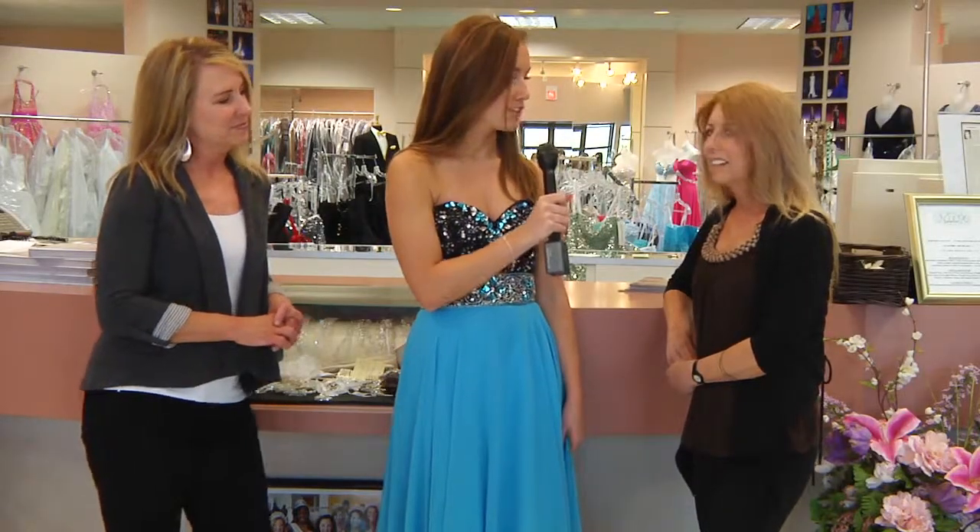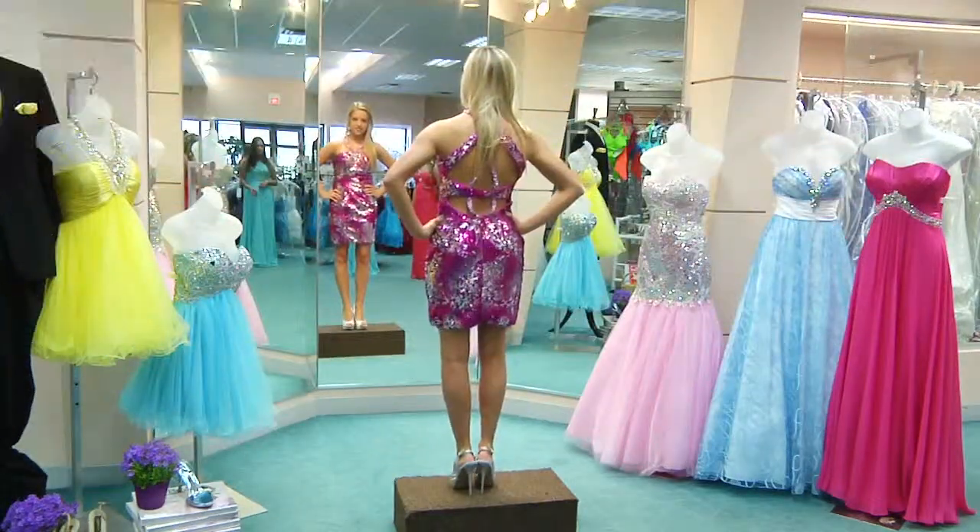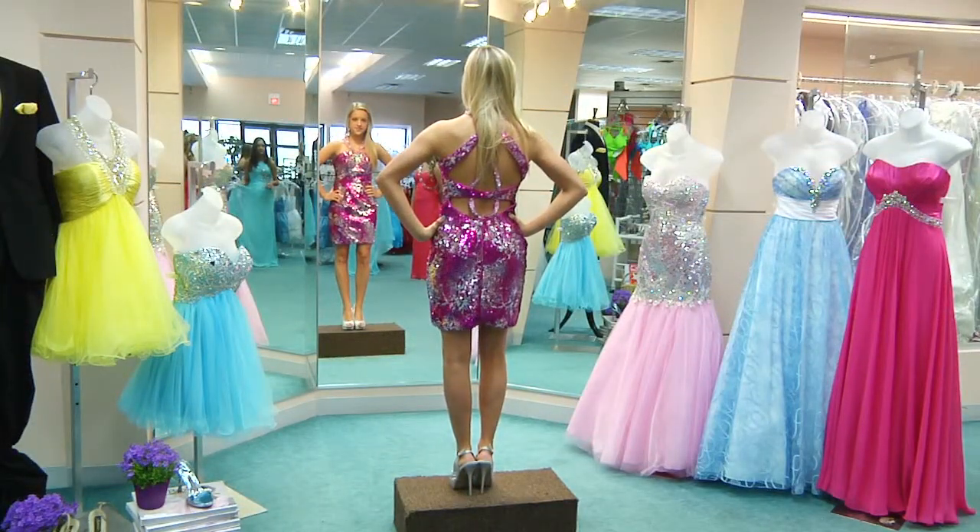Could you tell us about what Morgan's wearing? Morgan is wearing a short sequined dress with a very beautiful back with lots of beadwork. It is done by Disney.